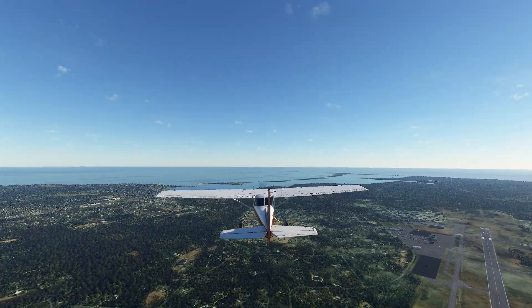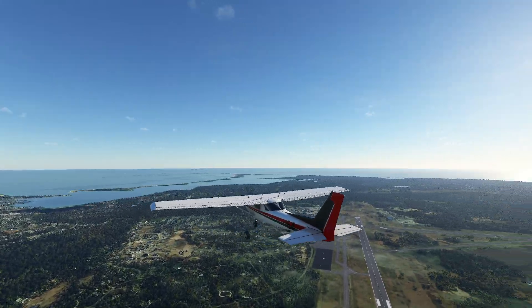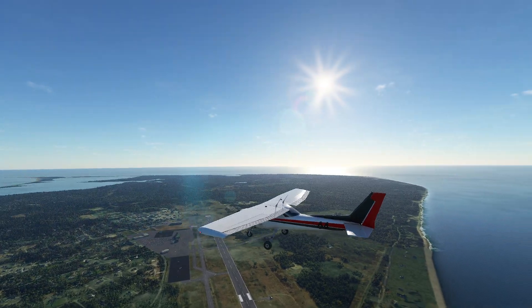Hello everyone. In today's video we're going to be looking at kind of an interesting little thing. It's going up to go down. What do I mean by that?